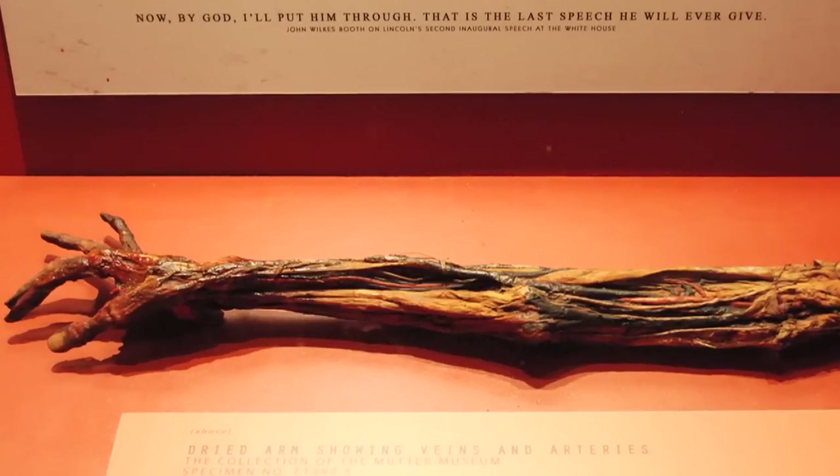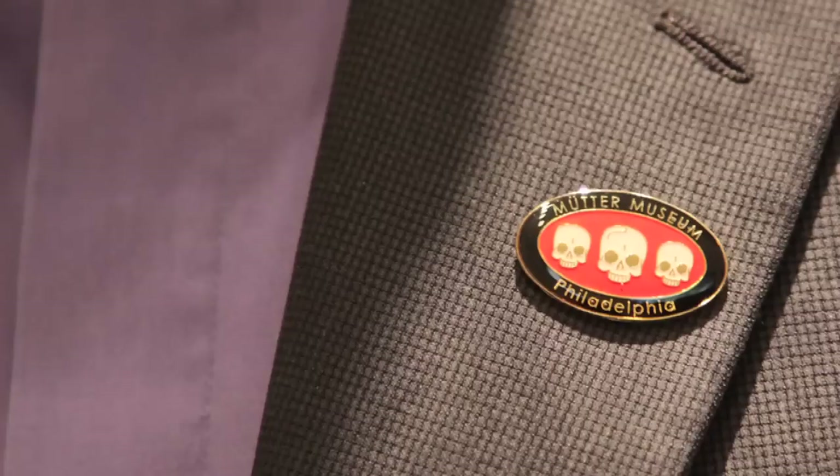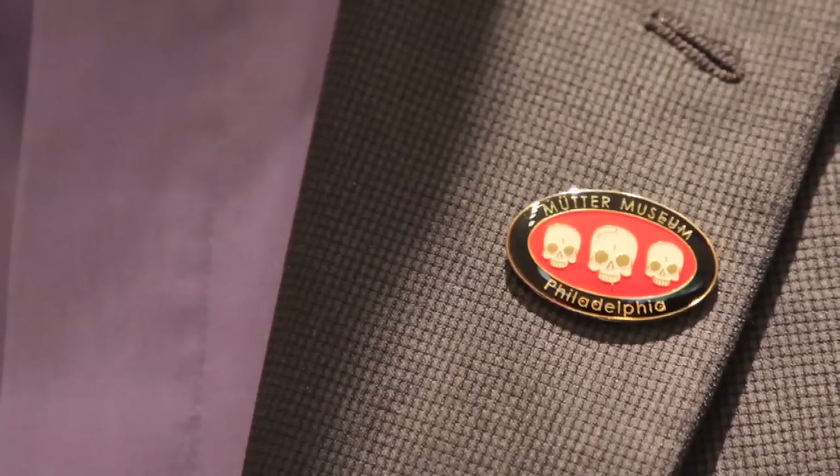But a fully preserved arm is on permanent display in the museum. Sometimes it's said that our collection is freakish or weird or strange. But to us, this place is disturbingly informative. Check the website for hours.